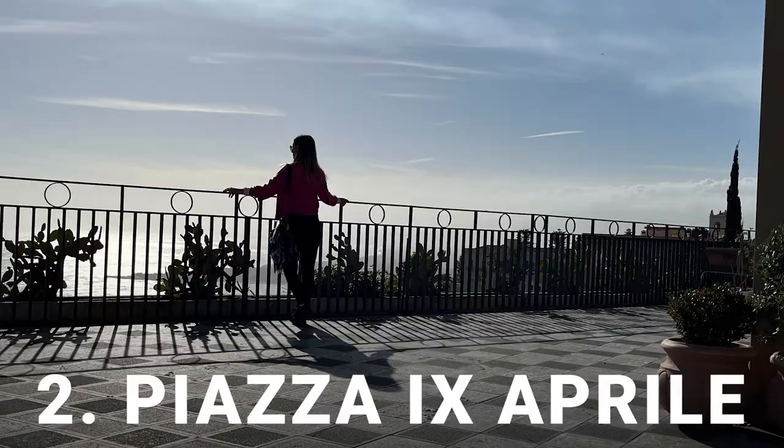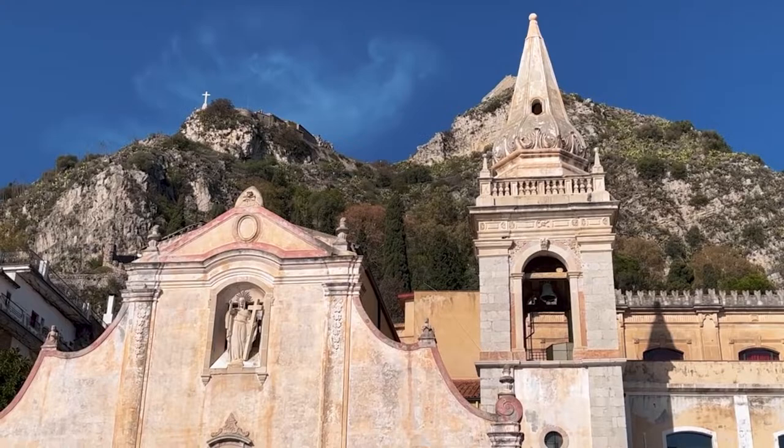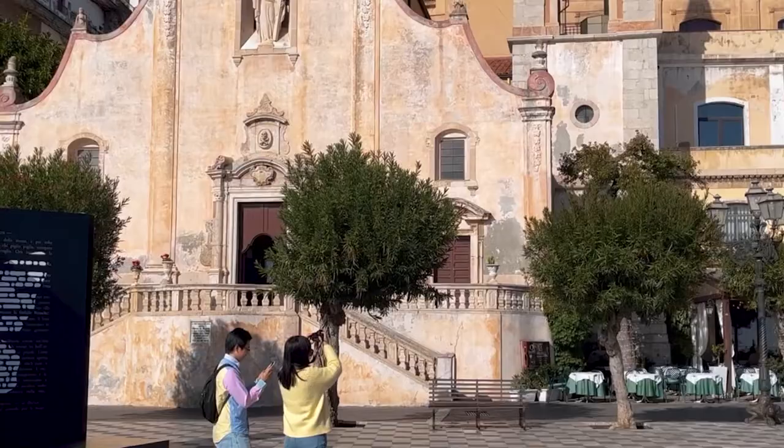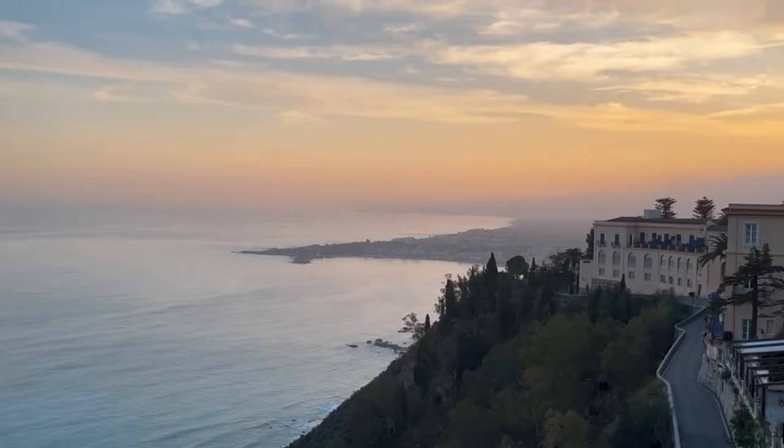Number 2: Piazza 9 Aprile. This vast square intersects Corso Umberto and offers the most spectacular views of the coast. A huge panoramic terrace features black and white marble checkerboard paving and is surrounded by two small historic churches: the church of St. Giuseppe and the church of St. Augustine. There are a few benches to sit and relax, as well as a few bars and restaurants. From here you can admire the stunning views of Etna Volcano and Giardini Naxos Bay.